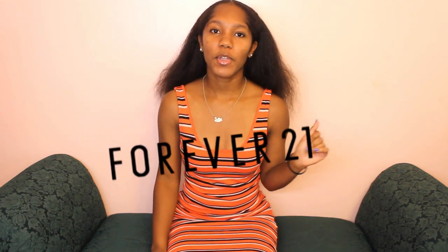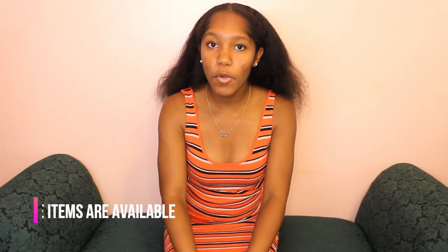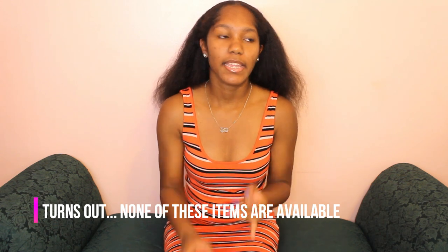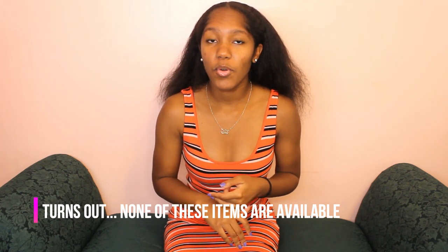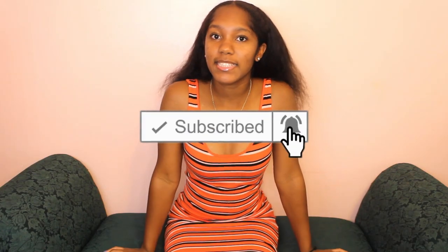What's up YouTube? Teala Shine here back with another video for you guys. I will be doing a Forever 21 try-on haul today. I have a few items — some links will be in the description box below, but others may not be on sale right now or are sold out. I have six items to show you guys today. Don't forget to subscribe to my channel, like, comment, and share this video.